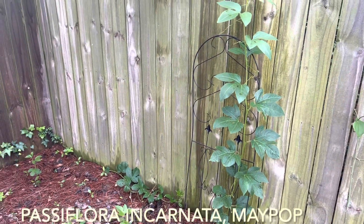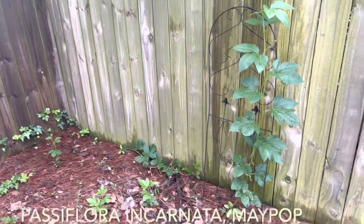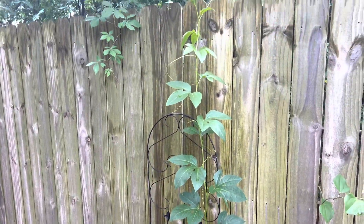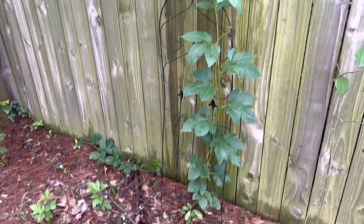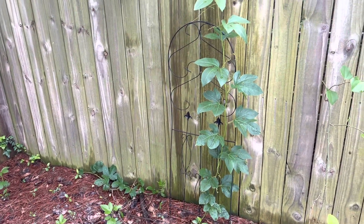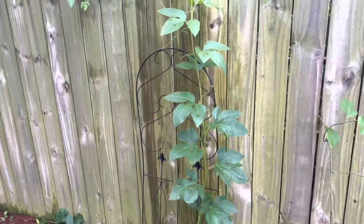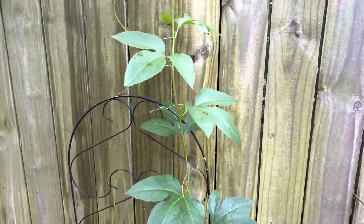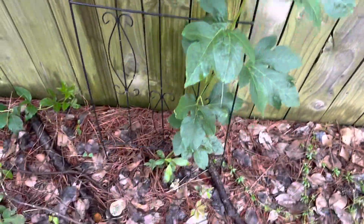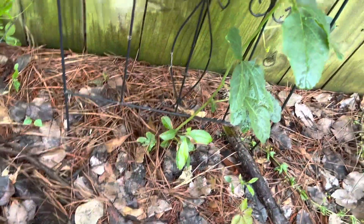These are the passion flower plants that I have — these have come back from last year. This is Passiflora incarnata, the maypop variety, which is native to the eastern United States and this part of North Carolina. This has come back from a seedling I planted last year, in the same exact spot.